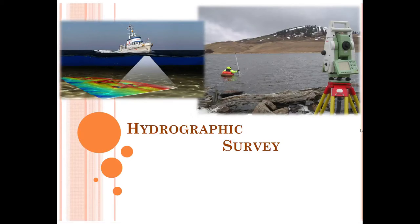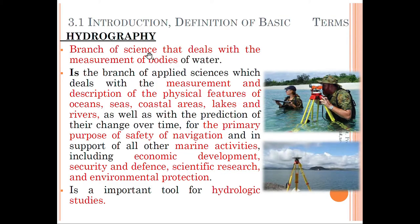Today's topic is about hydrographic survey. What is meant by hydrographic survey? It is the branch of science that deals with the measurements of bodies of water. Here we are going to measure the land area as well as the depth of hydrographical bodies.